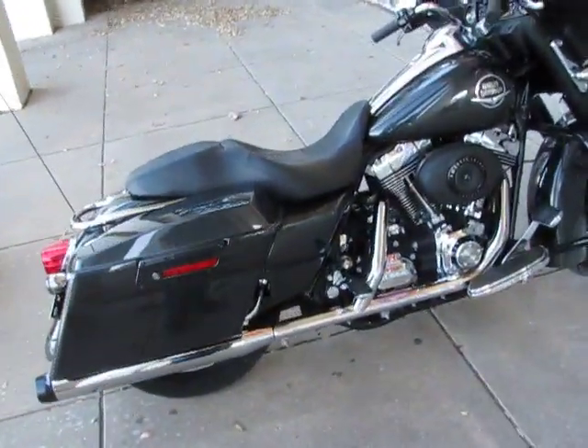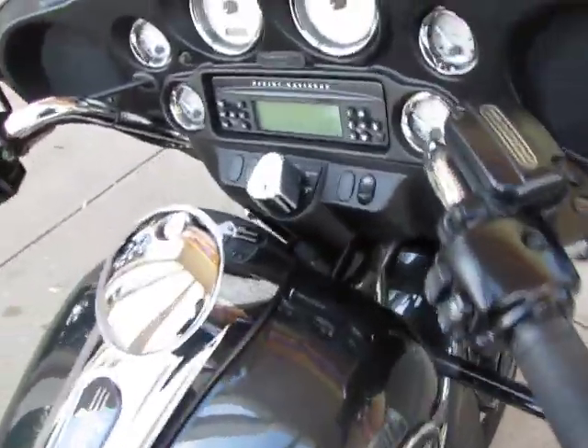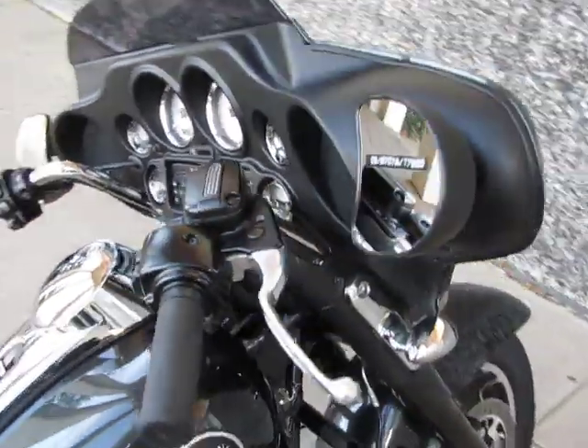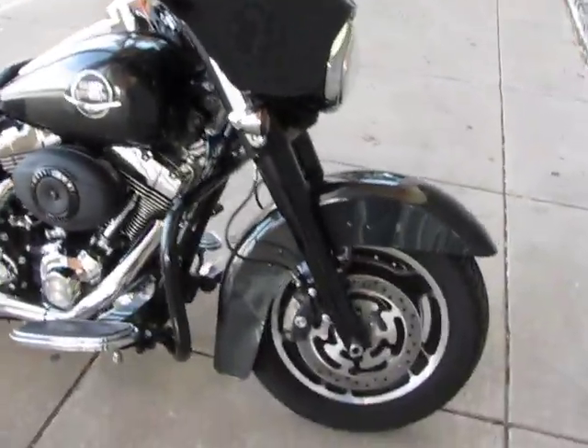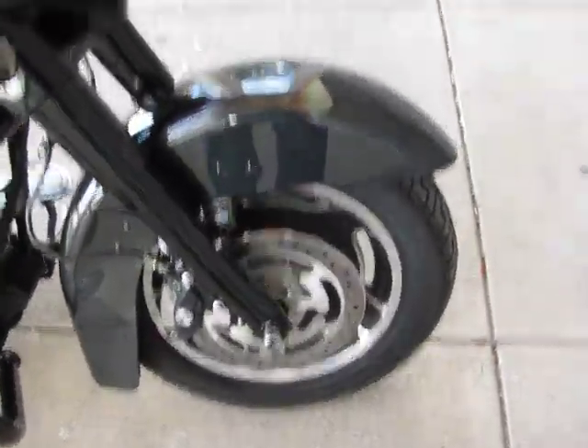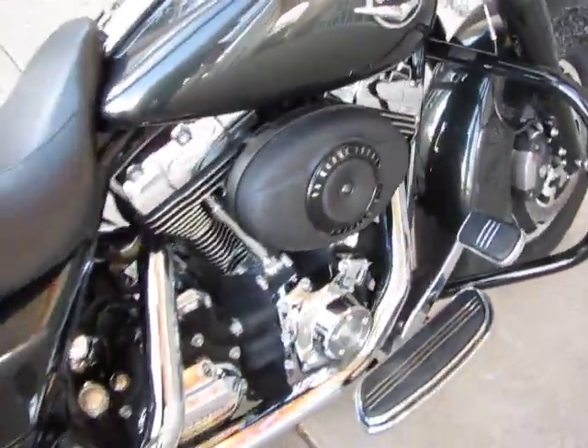Hello folks, this is Bronco Bob with American Motorcycle in Arlington, Texas, and I'm here today to show you a really sharp 2008 Harley-Davidson Street Glide. It features the Brembo front disc brake calipers, 96 cubic inch motor, and 6-speed transmission.